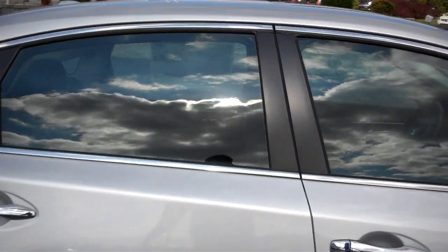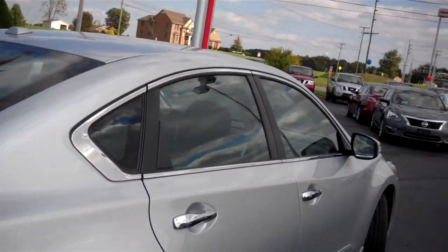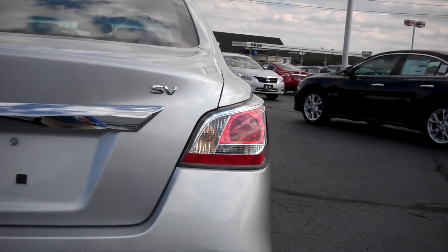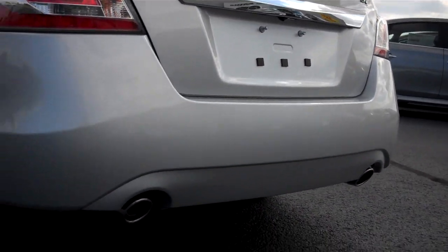A very sleek aerodynamic body that comes with chrome through your windows and chrome handles. You have very stylish boomerang-like LED tail lights. Chrome exhaust finish pipes.